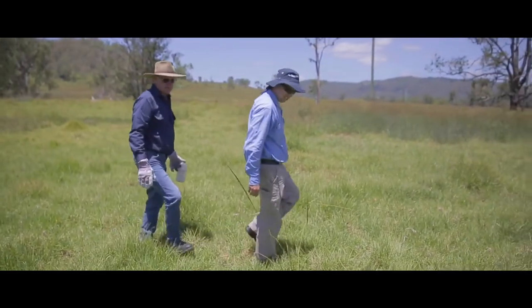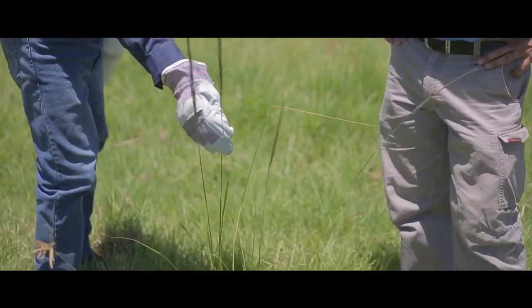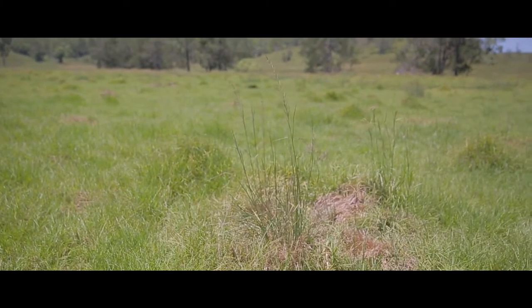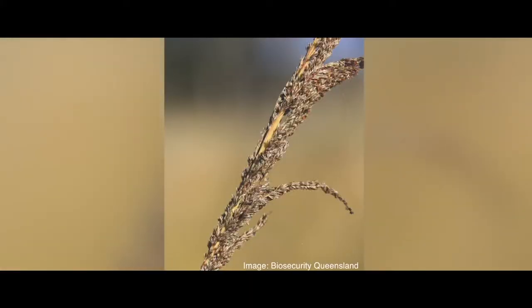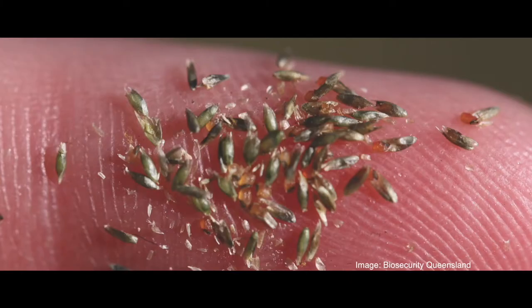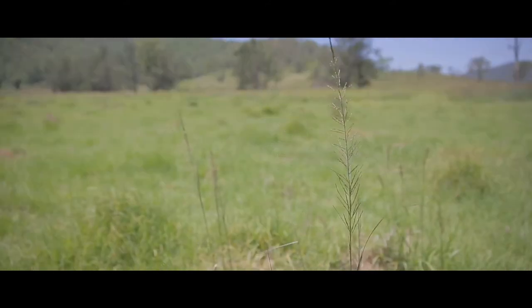Giant rat's tail grass is fast spreading and highly adaptable to a wide variety of environmental conditions. It grows in tough clumps, producing up to 85,000 seeds per square metre in a year. These seeds can remain viable for up to 10 years. The seed head shape changes from a rat's tail when young to an elongated pyramid shape at maturity.